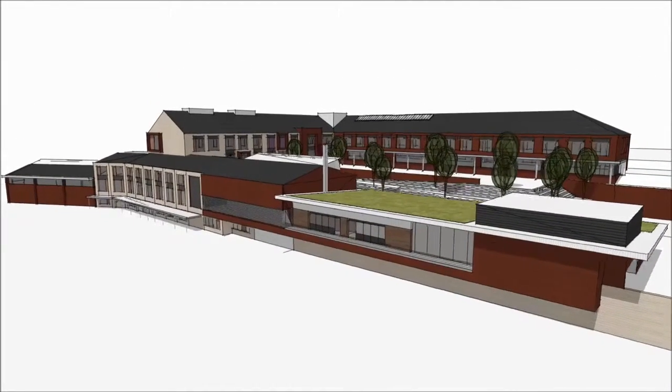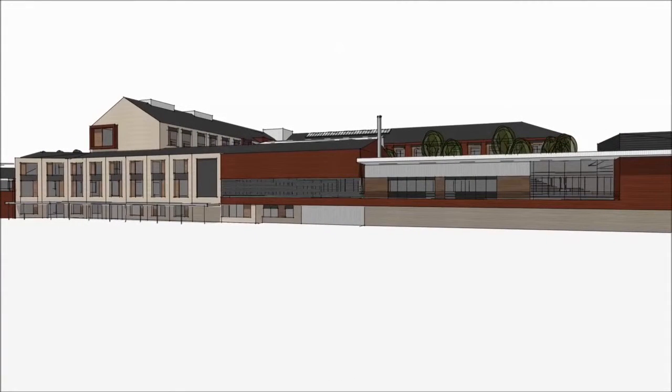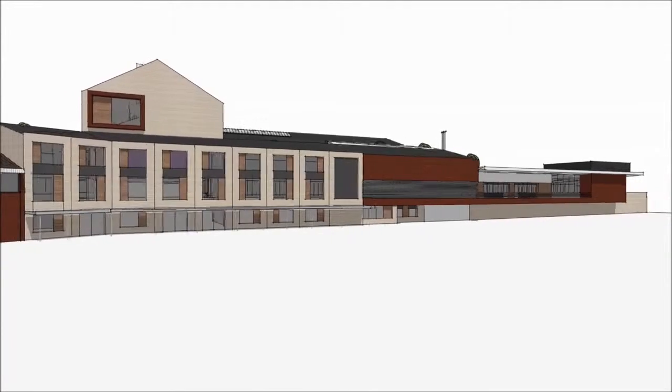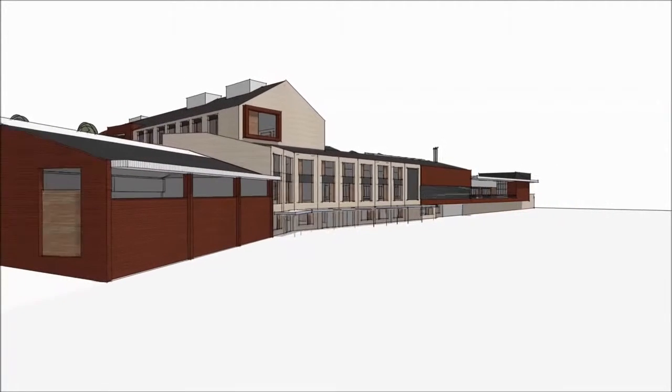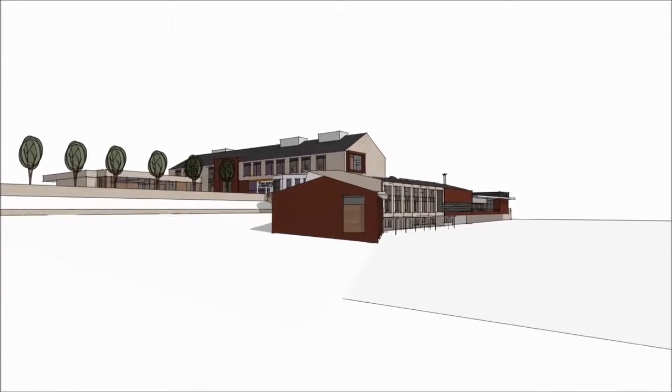You can see the outdoor area of the canteen, and then moving across into the main assembly hall. The glass area with the canopy over the top is the main entrance that the pupils will come in as they get off their buses. The bus area is the white area to the right hand side of the building, and we have a good close section here of the PE sports hall.